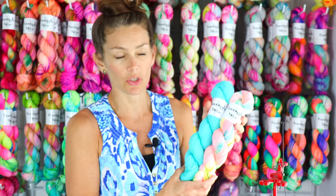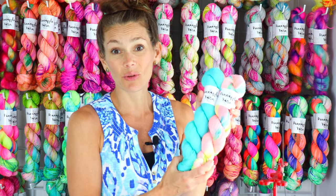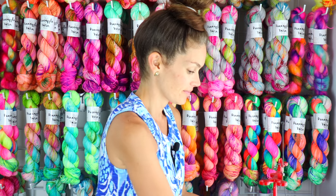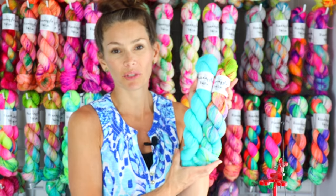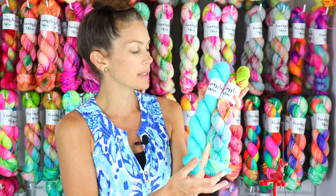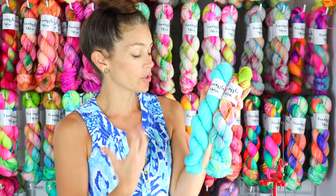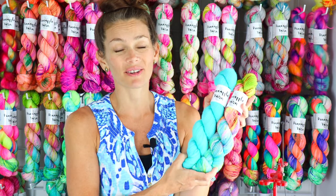These two look really great together. I also like Clear Water with Sea Prize — it really brings out the aqua turquoise color in Sea Prize, and it would be really pretty in a fade or if you want to pair a tonal and a speckle together.